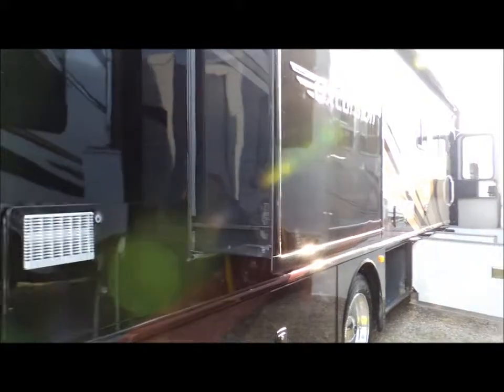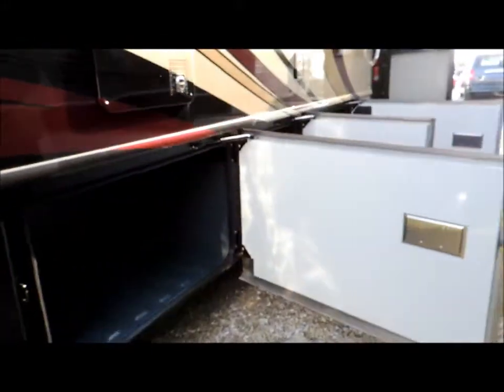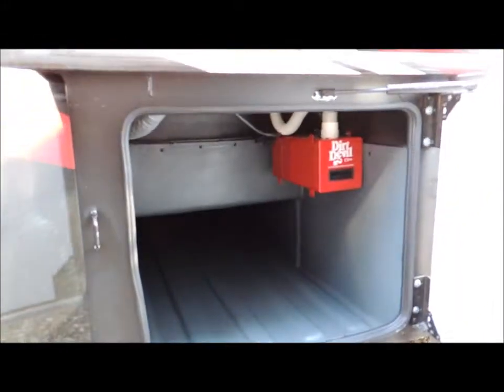Here's the other slide — this is the bedroom slide we see sticking out here. Lots of basement storage, as you can see, all the way along this unit. Swing-out, slam-shut doors with big liners inside. It helps keep it nice and clean. We've got your Dirt Devil central vac system right here on the outside, and some more storage.